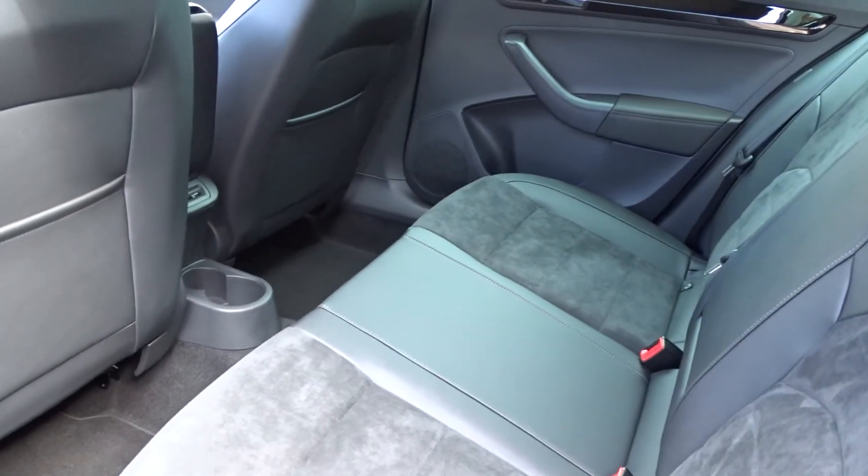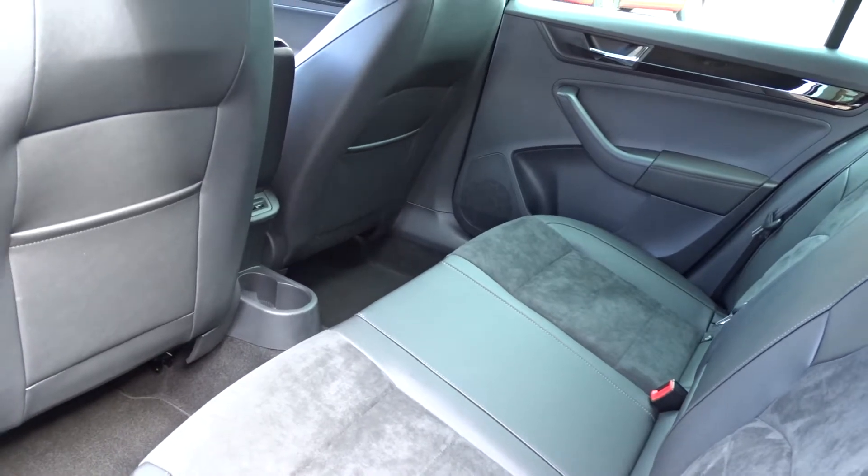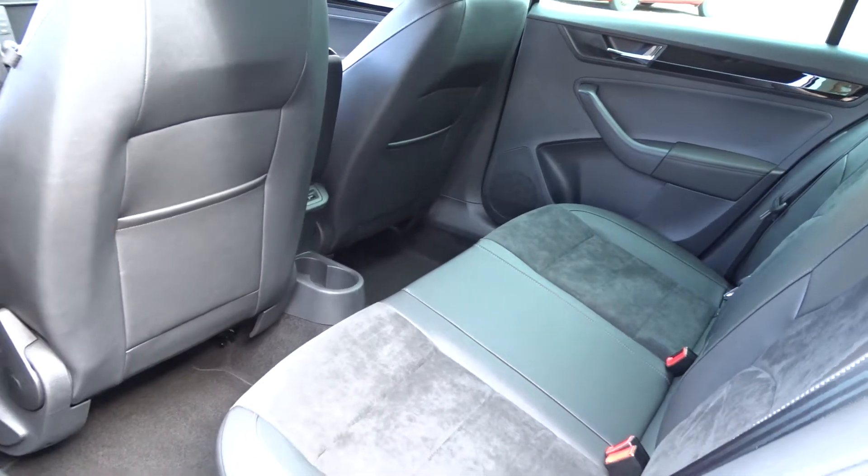As you can see, there's lots of legroom in the rear and it's really nicely finished on the seat trim with leather and Alcantara fabric.